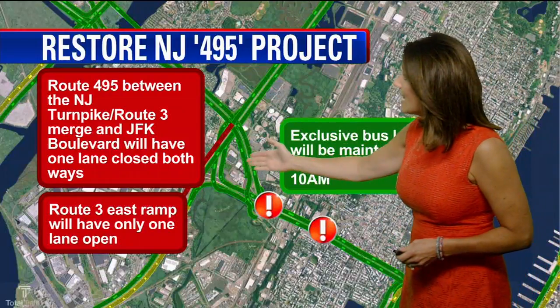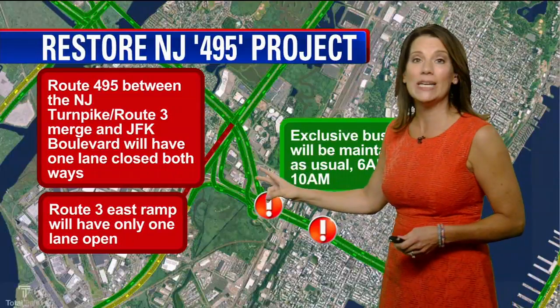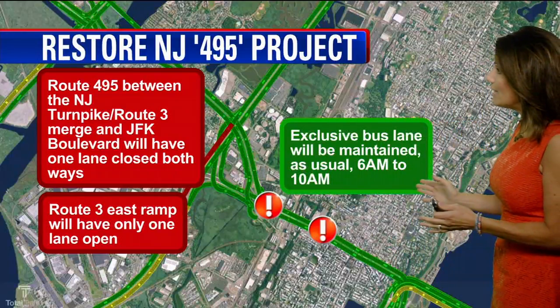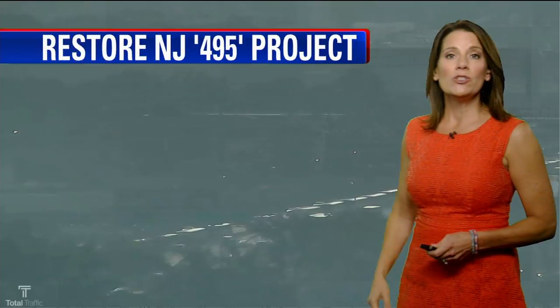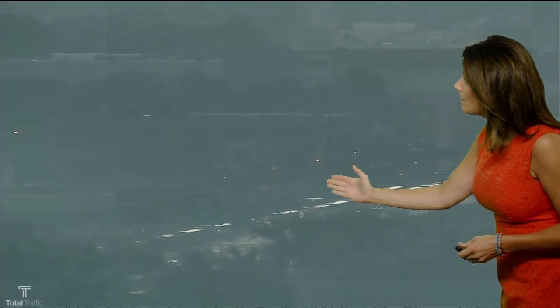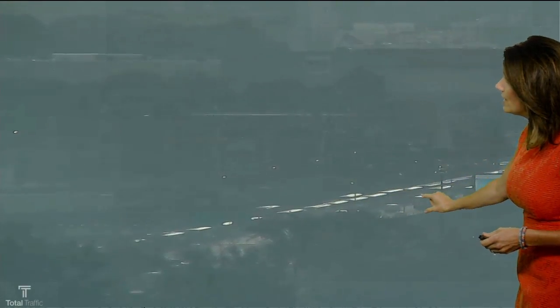The Route 3 East ramp getting onto 495 usually has two lanes — now it will be down to one lane, but the exclusive bus lane will be maintained as usual, 6 a.m. to 10 a.m. This is 495 here, so the closure is going to be right in these spots, right over here. It's this bridge that needs to be replaced.